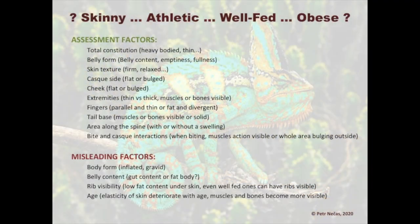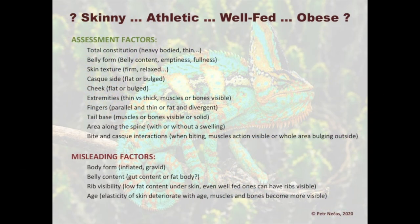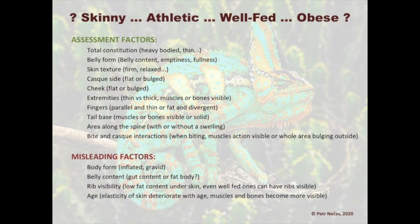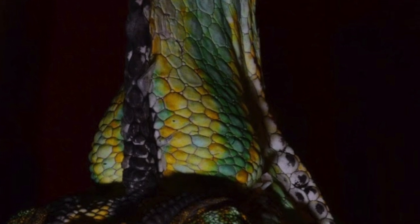What about the tail base — are the muscles or bones visible, or does it look solid? The area along the spine is also indicative — is it with or without swelling? Also look at the bite and casque interactions: when biting, muscle action can be visible, or the whole area can bulge outward.